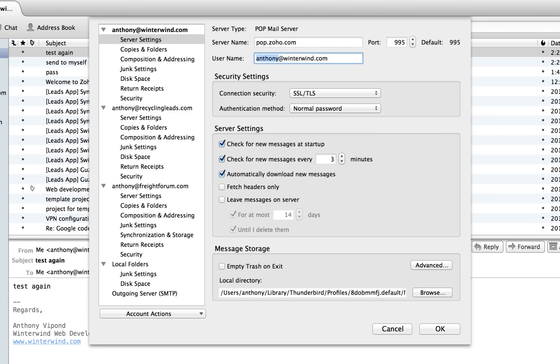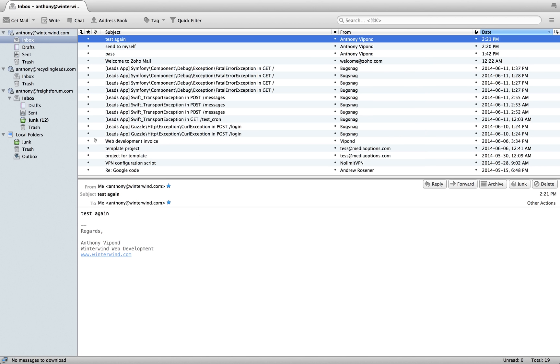The username is going to be your actual email address that you're retrieving from. With Zoho you could have up to 10 email addresses — sales at winterwind.com, support at winterwind.com, and so on. Here you use the actual email address, not the account name like with Mandrill. In my case it's anthony at winterwind.com. For connection security it is SSL/TLS and the authentication method is password. Further down, this is really important: I have 'leave messages on server' unchecked. We want that unchecked — we want to send a delete request to the server and have those messages deleted.